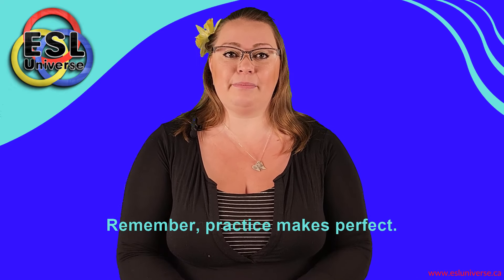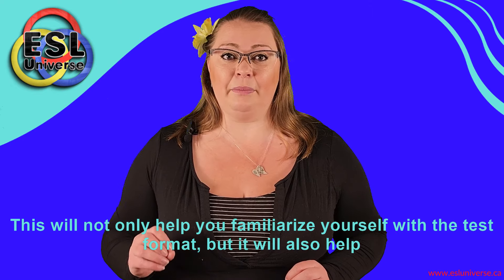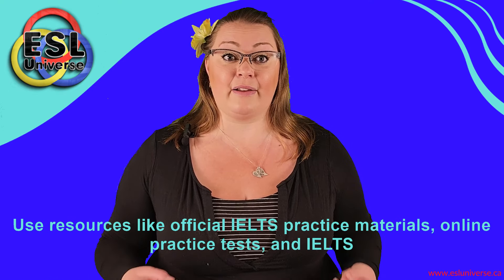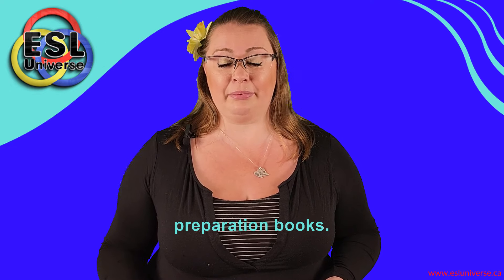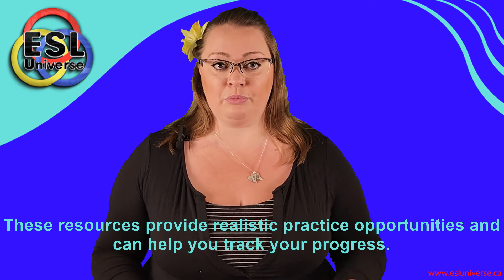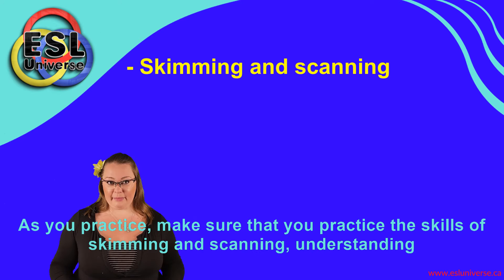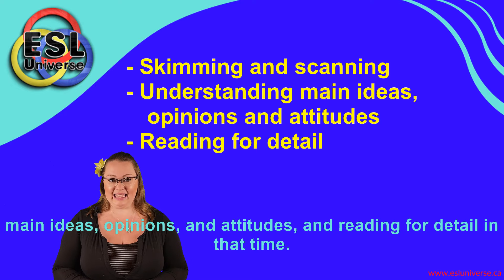Remember, practice makes perfect. Take as many practice tests as you can. This will not only help you familiarize yourself with the test format, but it will also help you identify your strengths and areas for improvement. Use resources like official IELTS practice materials, online practice tests, and IELTS preparation books. These resources provide realistic practice opportunities and can help you track your progress. Many of these resources are available for free through your local library or online. As you practice, make sure to practice the skills of skimming and scanning, understanding main ideas, opinions and attitudes, and reading for detail.